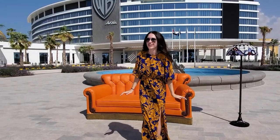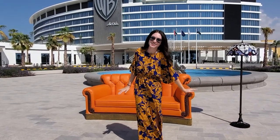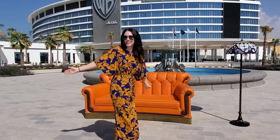The leather is going to be so hot, I don't want to sit on it. This is the Friends couch — we're here on the set of Friends. Sort of.